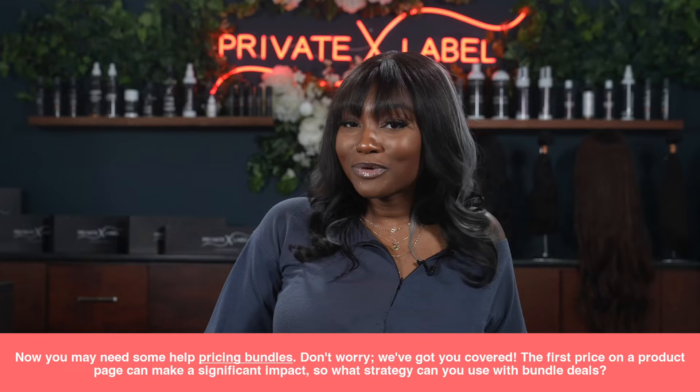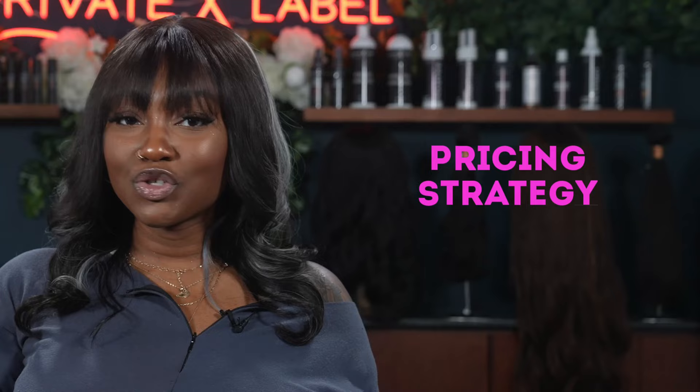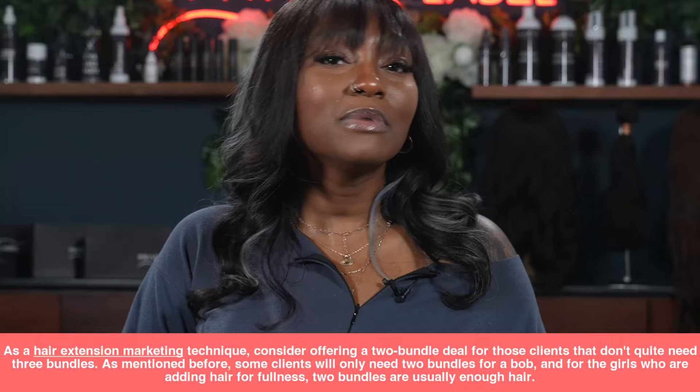Keep in mind that everyone shopping won't need three bundles of hair. What if a client only wanted a short bob hairstyle? They would likely only need two bundles in the range of 10 to 12 inches. As a hair extension marketing technique, you want to consider offering a two-bundle deal for those clients who don't quite need a three-bundle deal.